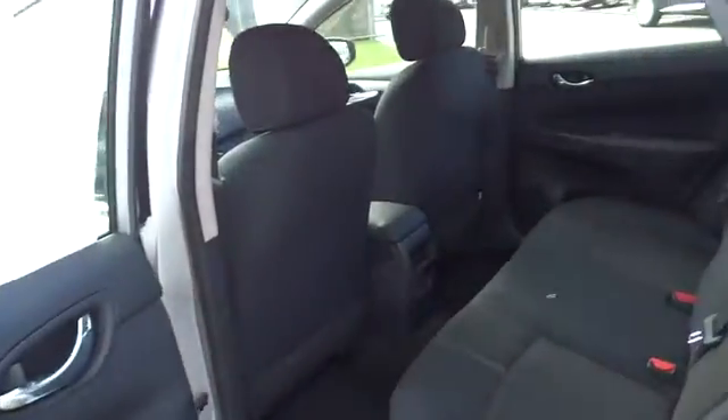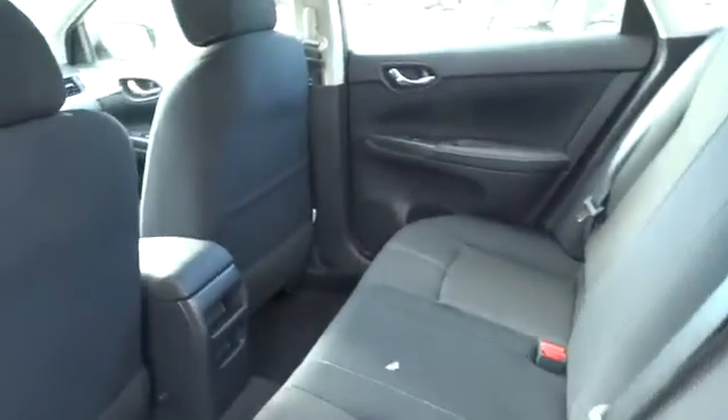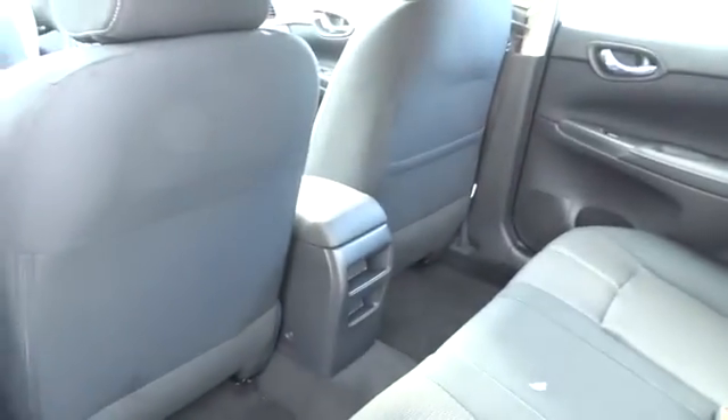Rear defrost, AM-FM stereo radio, FWD, MP3 player, bucket seats, CD player, trip computer, power windows, passenger airbag, child safety locks.